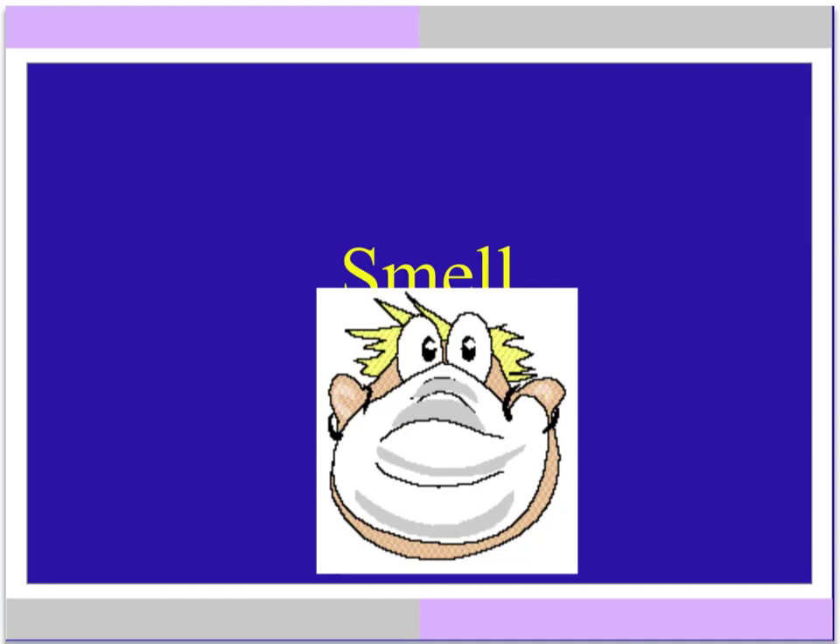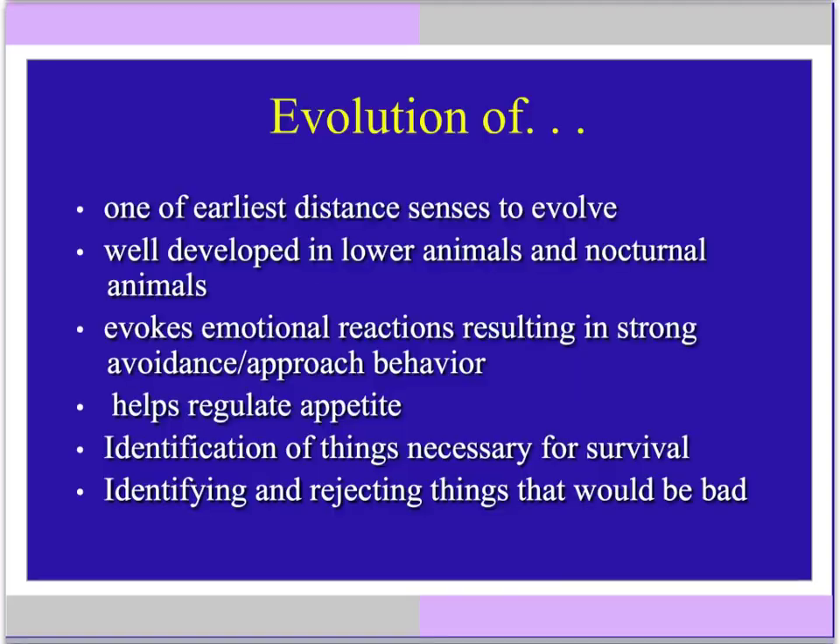Hi Physiology Class, it's Mrs. Gimble. Let's talk about the sense of smell. Like our other senses, the sense of smell evolved to help us survive in our environment. It can trigger very strong emotional reactions that result in our avoiding things that are dangerous, like a forest fire, or it can cause us to approach and find a mate, find food. It helps us to survive.